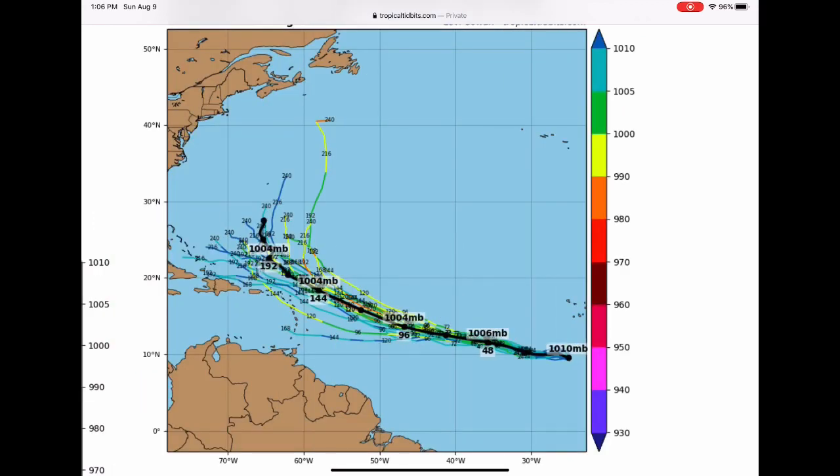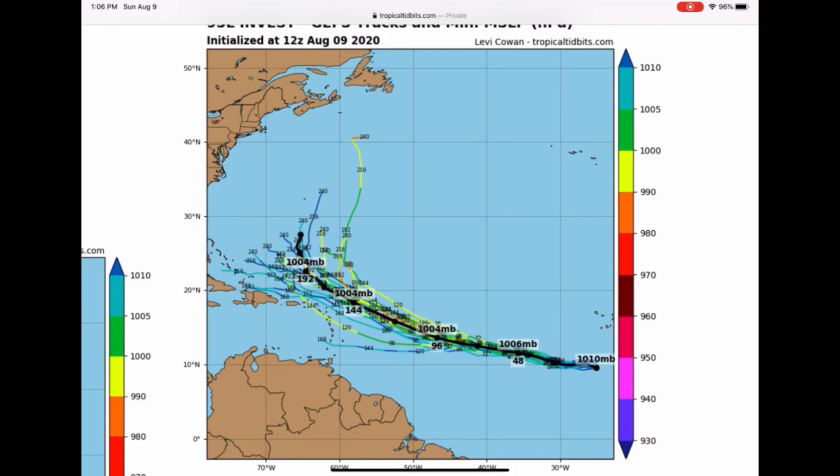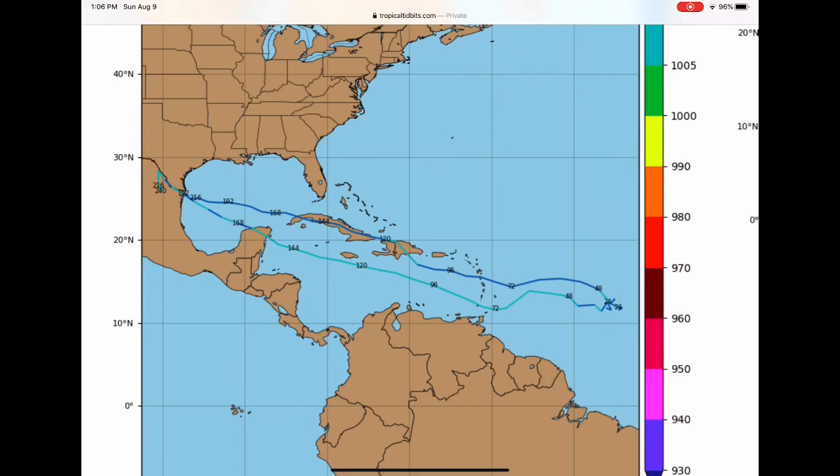Looking at the spaghetti models, each line is a different path it could take. Most of them do end up curving eastward, not affecting the US mainland, while some have it continuing in its general direction towards the southeast. Regardless of affecting the United States or not, it will definitely bring impacts to other islands in the Atlantic. These model tracks here — going into Cuba and the Gulf of Mexico — are very unlikely. I do not expect the storm to follow those tracks, however I will not ignore that possibility.